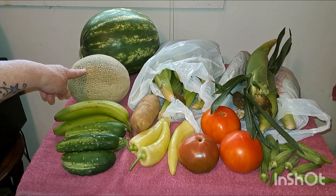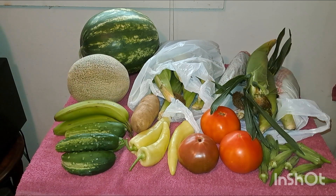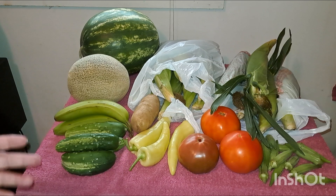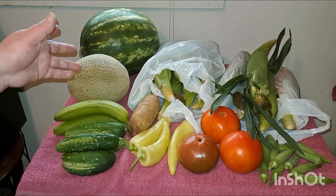I got me a cantaloupe and a little round watermelon. I want to cut those up later and put them in a bowl. That way, at night when I want something to snack on, I've got cold watermelon and cantaloupe.